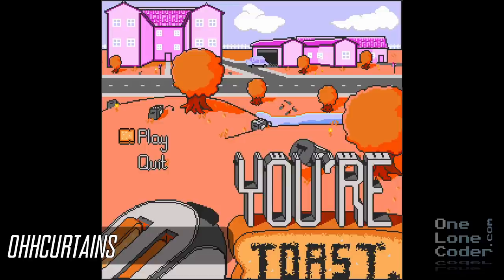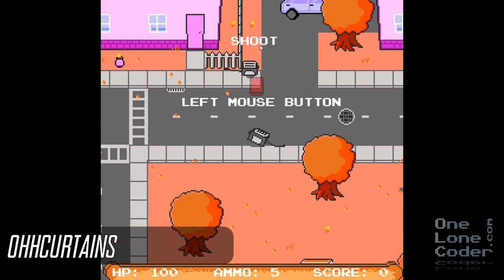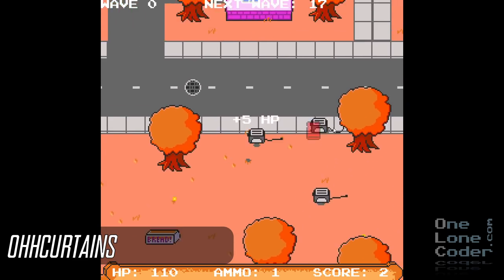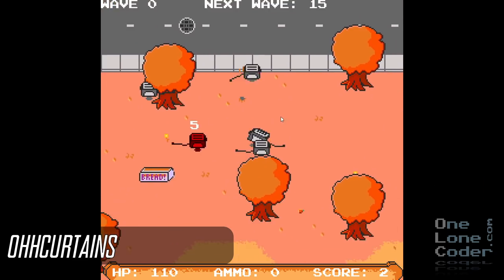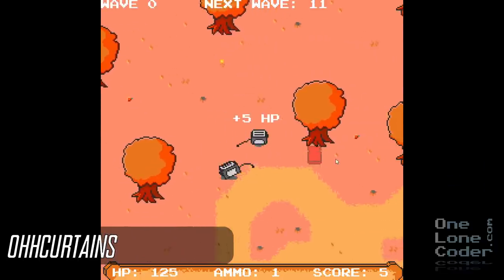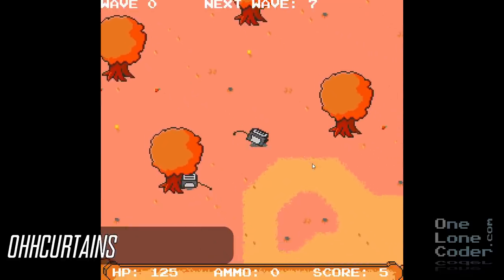You're Toast by O Curtains — well, this is just bonkers. You control a toaster and the idea is to shoot the other toasters with bread. I loved the retro aesthetic and sounds for this game. It's all very consistent, and consistency really gives you that degree of polish. It was also quite fun to play.